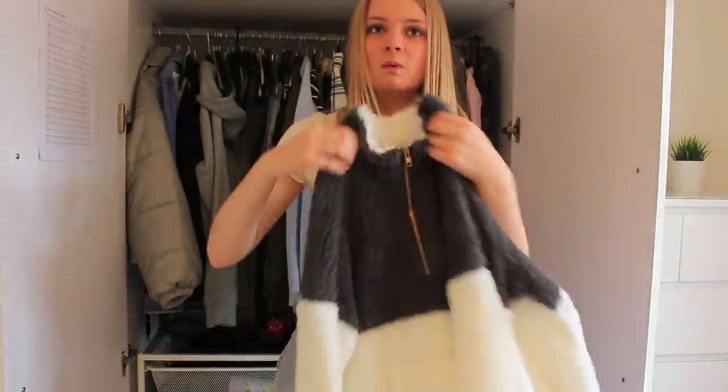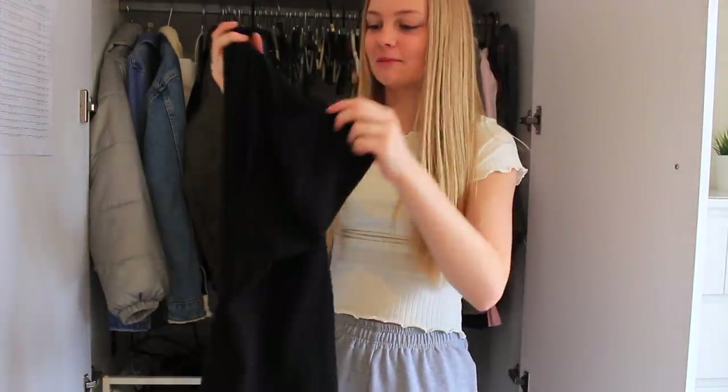I think I'm going to pop this fluffy jumper on my Depop - there's nothing wrong with it but I just don't wear it. I'm going to go through some more off camera just because I don't want to run out of storage, but I'll turn the camera back on if there's anything worth talking about.